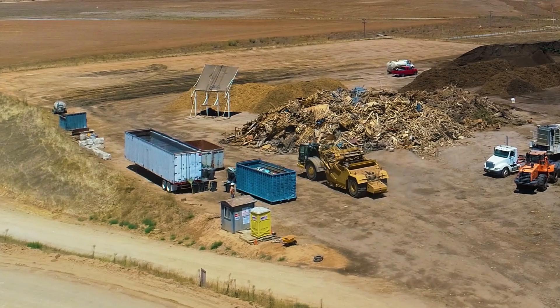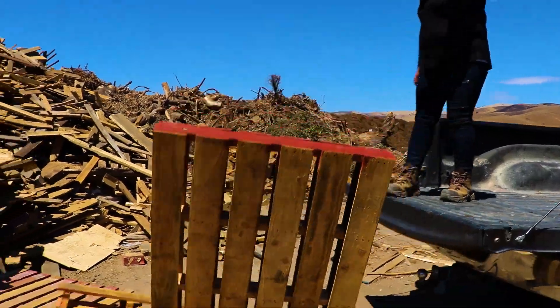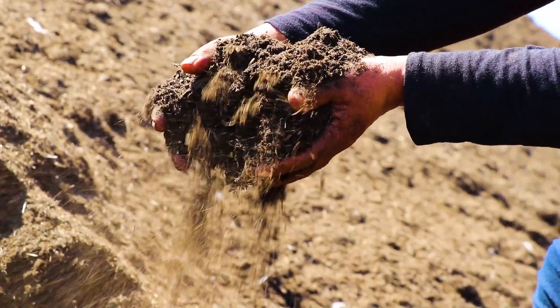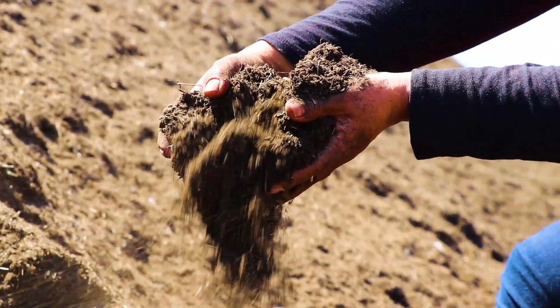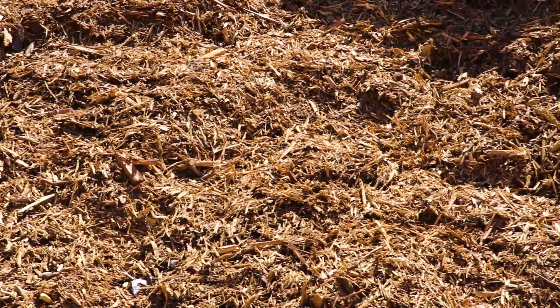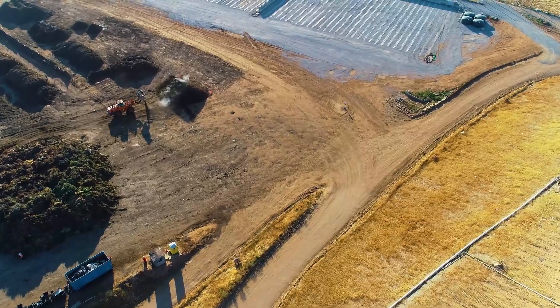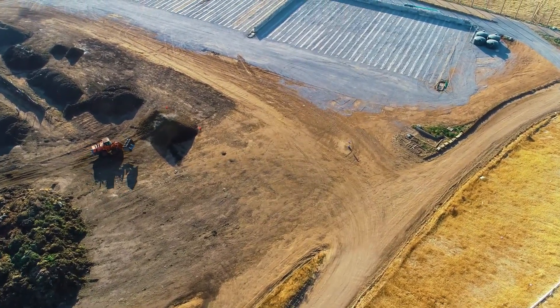We also have another area where we accept clean wood like pallets or wood that has never been painted or stained. All of the wood is ground into small pieces that we call mulch and wood chips. This material is used in some playground areas and parks, or you can use it in your garden or yard.